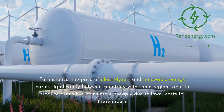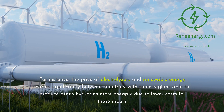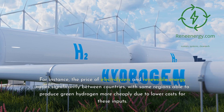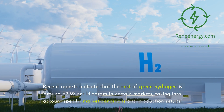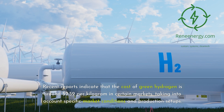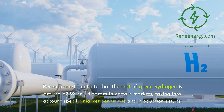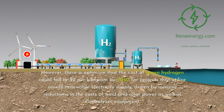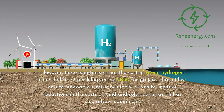For instance, the price of electrolyzers and renewable energy varies significantly between countries, with some regions able to produce green hydrogen more cheaply. Recent reports indicate that the cost of green hydrogen is around $2.59 per kilogram in certain markets. However, there is optimism that the cost could fall to $2 per kilogram by 2030 for projects that utilize on-site renewable electricity supply, driven by massive reductions in the costs of wind and solar power as well as electrolyzer equipment.